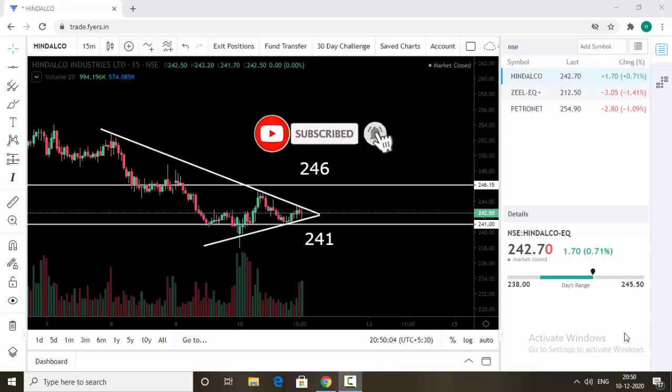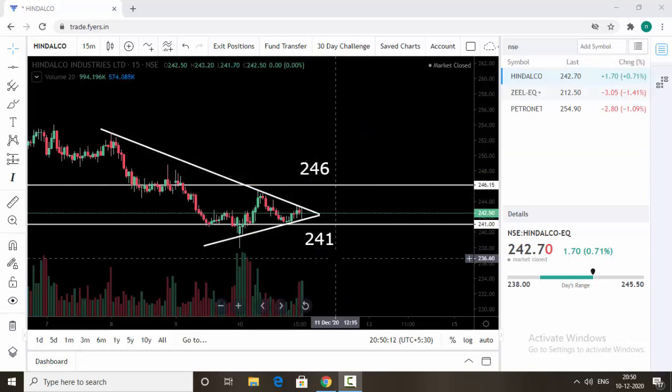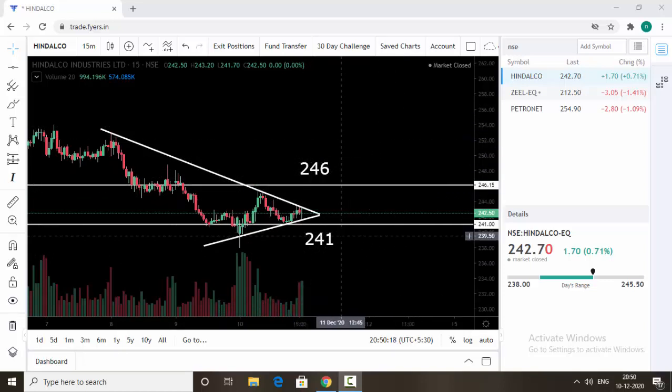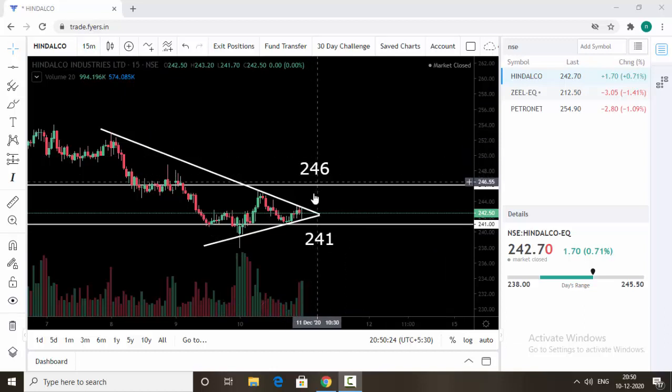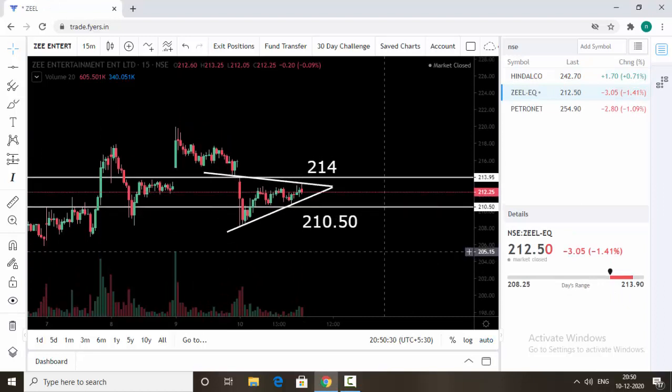The first stock is Hindalco. You can see Hindalco is trading inside the triangle pattern. 246 is the resistance now and 241 is the support. If the stock breaks and trades above 246, then expect an upside move. The same way, if the stock breaks and trades below 241, expect a downside move. Use 50-minute or 10-minute candles for this trading strategy.